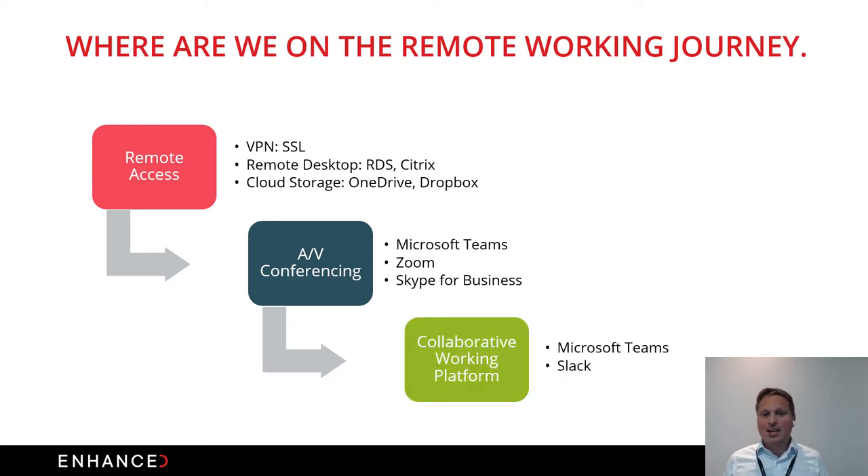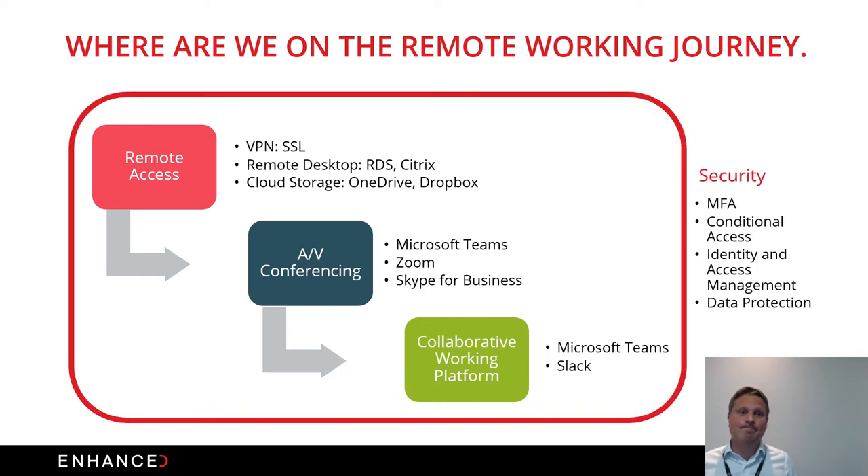Finally it's about collaborative working platforms — everyone's been talking about digital transformation and these are the products that fit that, whether Microsoft Teams or Slack for early adopters. Overarching all of this is security: multi-factor authentication alongside conditional access, identity and access management, and data protection for information held in cloud storage accounts.